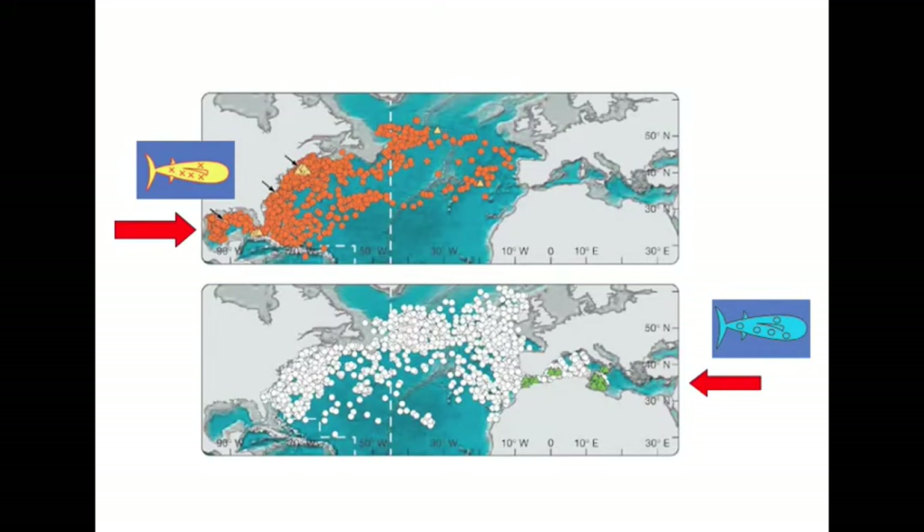Tagging data shows that there are at least two separate populations of Atlantic bluefin tuna. One population spawns in the Gulf of Mexico, shown in the top map by orange circles. The other population spawns in the Mediterranean Sea and is represented by white circles. The east coast of North America is a mixing zone for these fish. Currently, we don't really know the percent composition of each population in this mixing zone.